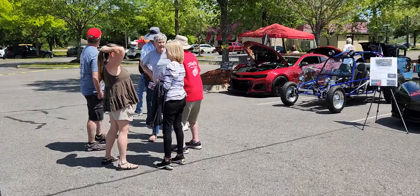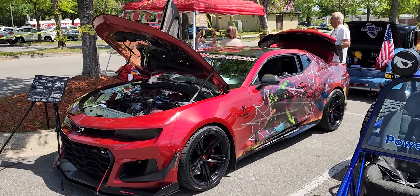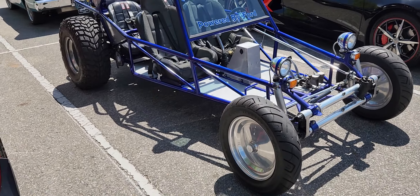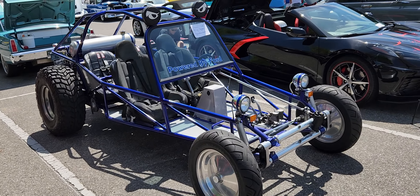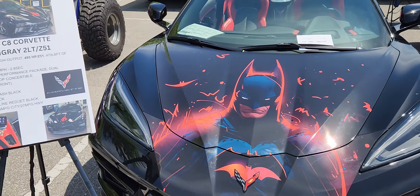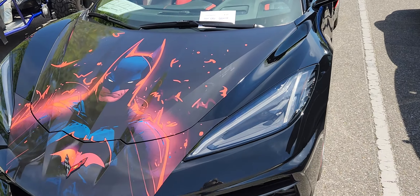A lot of folks are out at the car show. Over here we have a Camaro with a Spider-Man theme — Spidey car, very cool. Then we have a nice Ford sandrail, a rail buggy that looks like a lot of fun. He's parked next to a Corvette, which also looks like it goes fast — and it's a Batman-themed Corvette. He's got some great effects brushed on and painted. Very cool Corvette!